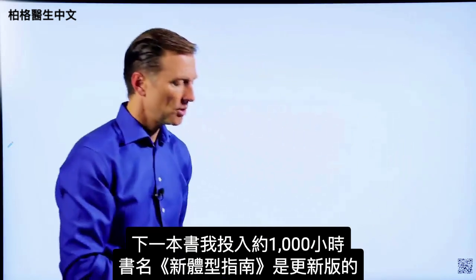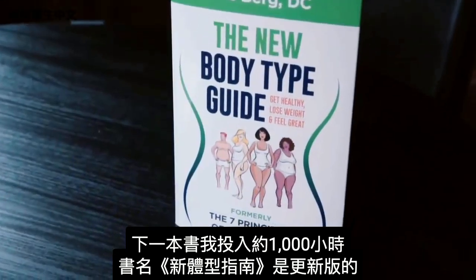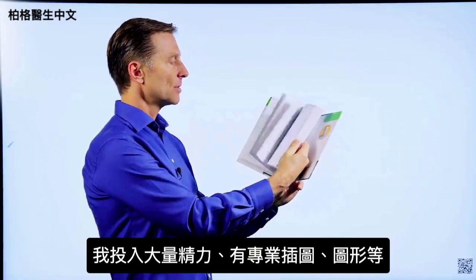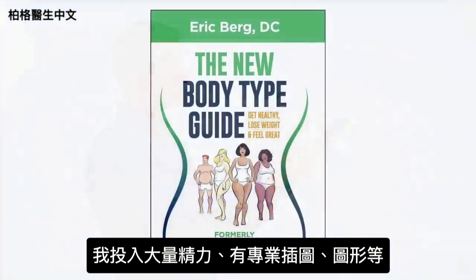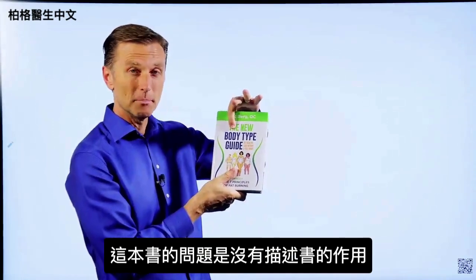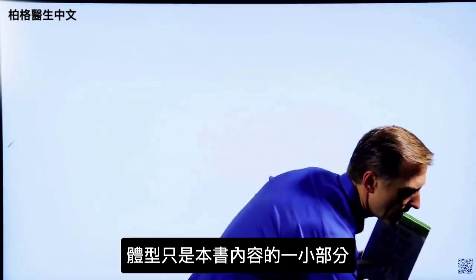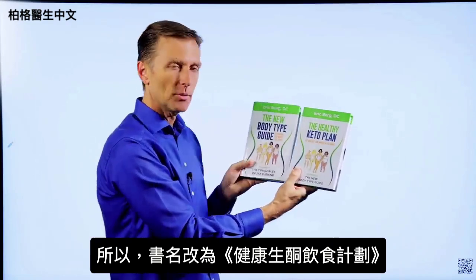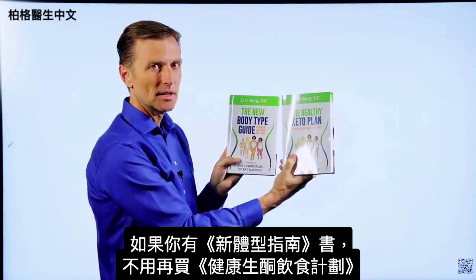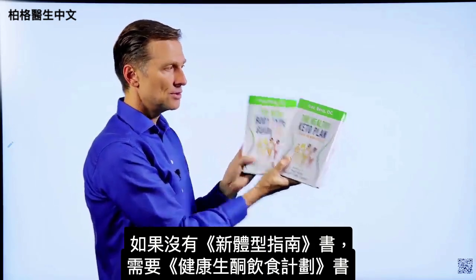The next book I put about a thousand hours into is called The New Body Type Guide — major updates on the body types, professional images, graphics, all sorts of things. The problem with this book is it doesn't really describe what it's about, since body types are only a small portion. That's why I changed the name to The Healthy Keto Plan. If you have the old book, you don't really need this one because there are only very minor updates, but if you don't have it, you need to get this one.